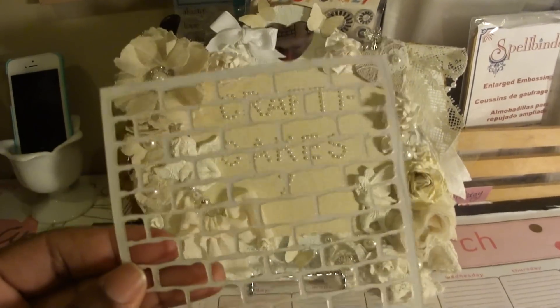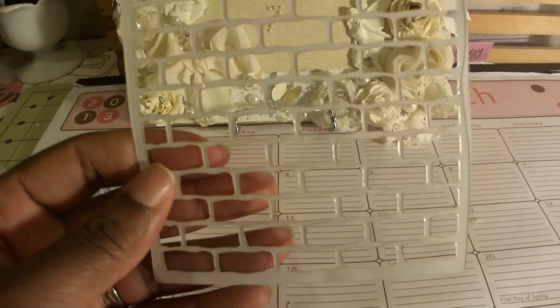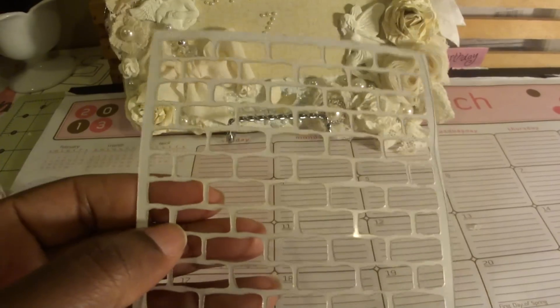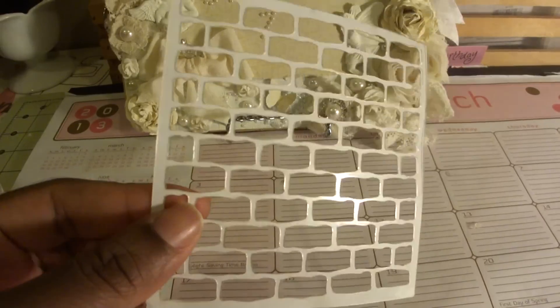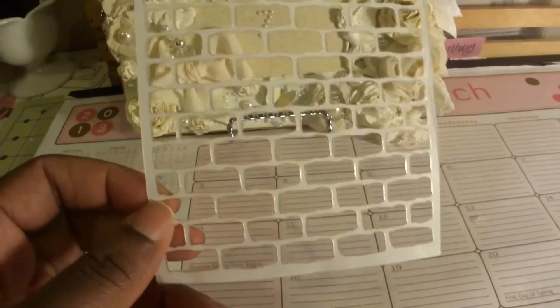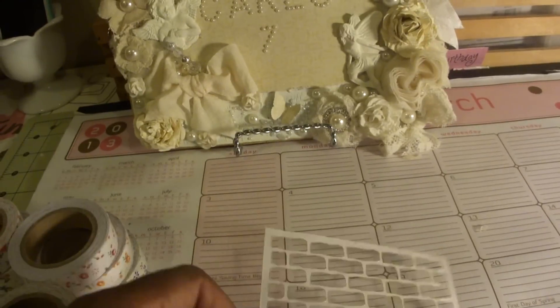So I purchased this — it's a brick wall mask. I'm slowly trying to get up my supplies to do a canvas, and I want to put a brick mask or something on my canvas. So I got that, and this was really cheap — it was like a dollar and something change.